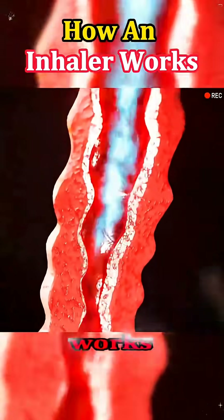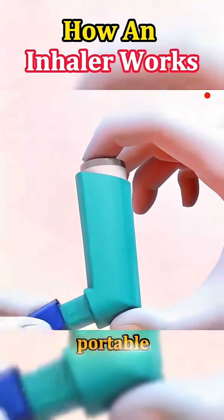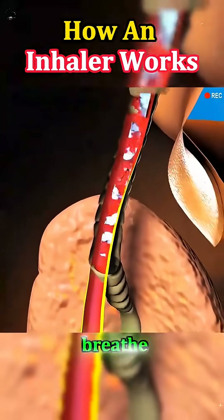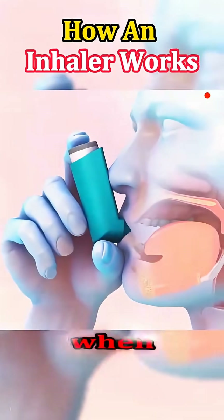Ever wondered how an inhaler really works? Let's dive into the process. Inhalers are small, portable devices that deliver medication directly to your lungs to help you breathe easier, especially if you have conditions like asthma or COPD.